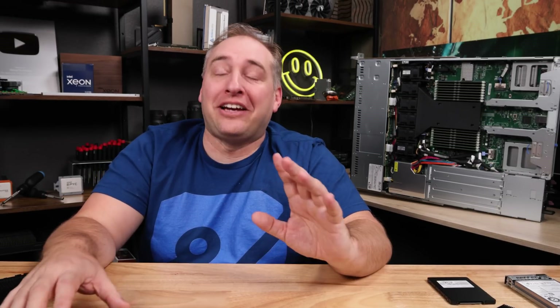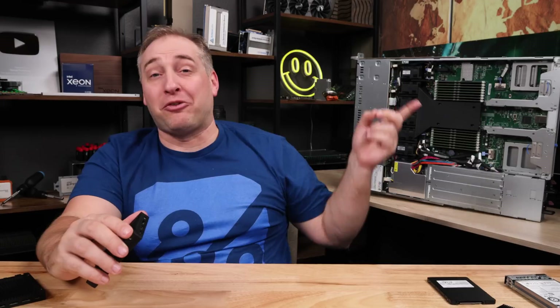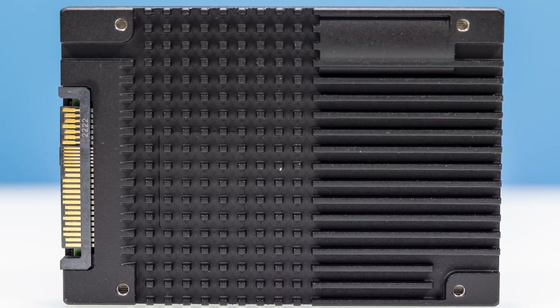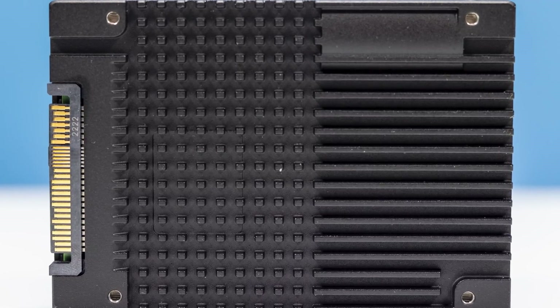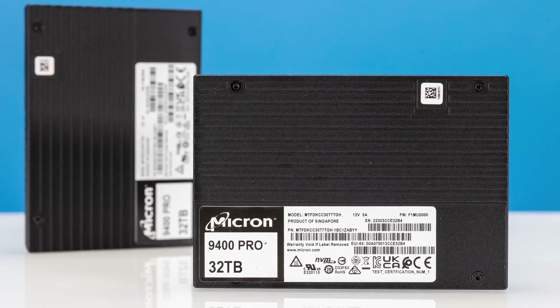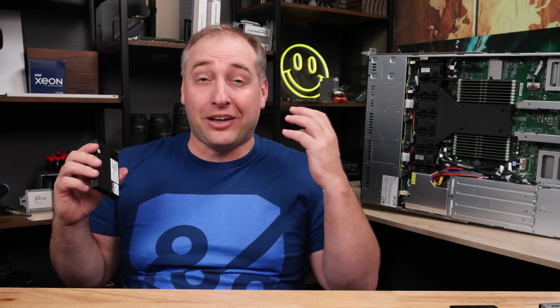You might wonder why Micron released a PCIe Gen 4 drive in the same month Sapphire Rapids — a PCIe Gen 5 platform — launched. In the data center enterprise space, things have pretty long life cycles. The majority of servers shipped are still PCIe Gen 4, some PCIe Gen 3, with only a portion being PCIe Gen 5. A lot of storage servers aren't on the newest platform — pure storage arrays are a good example. The enterprise and data center space is just much slower to adopt new generations than consumer mindset would expect.